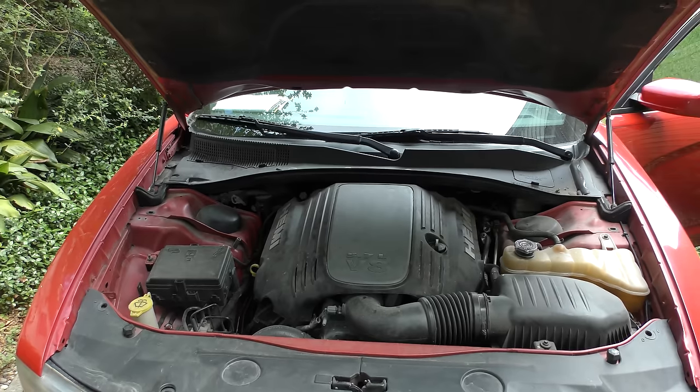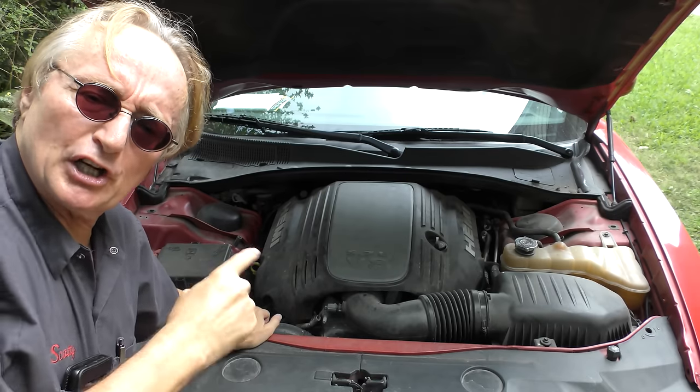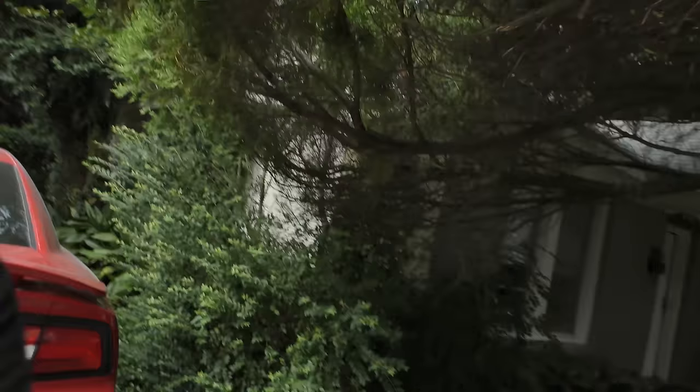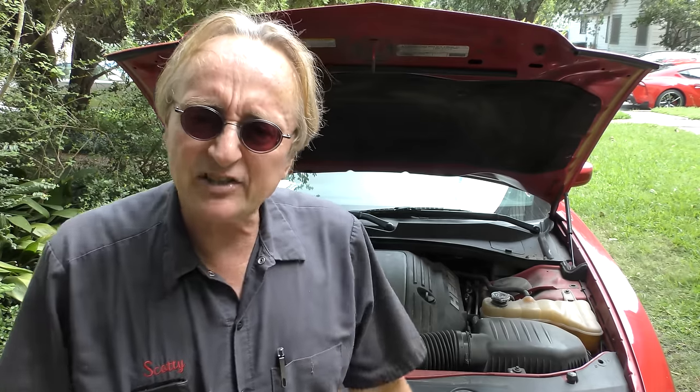Now let's take a listen to the motor. They make a lot of noise, but you can hear that clacking — that's not normal. It sounds good at the back but not the front. At a minimum this thing has hydraulic lifter problems. Hopefully that's the only problem with this thing, so we're going to check it out with my scan tool.